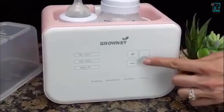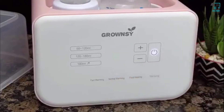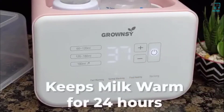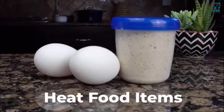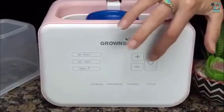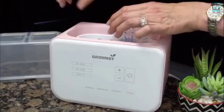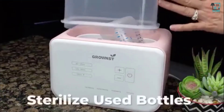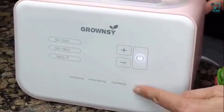Use normal warming to warm milk and keep it warm. When the milk reaches the desired temperature, the warmer beeps and holds the temperature for 24 hours. You can even use the warmer to heat baby food or cook eggs — just put the food items in and select Food Heating. You can also use the Grownzee Bottle Warmer to sterilize your used bottles by placing items in and selecting Sterilizing.